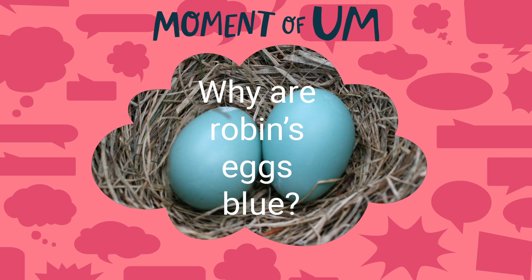One of our listeners wanted to know more. Hi, my name's London from McKinney, Texas. I am 11 years old, and my question is: why are robin's eggs blue?